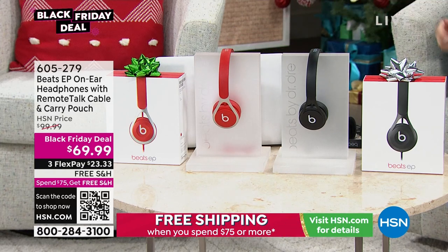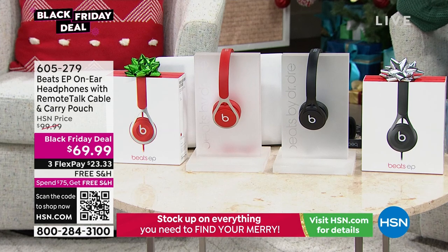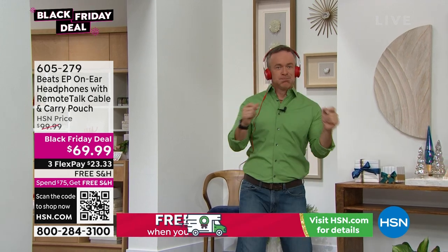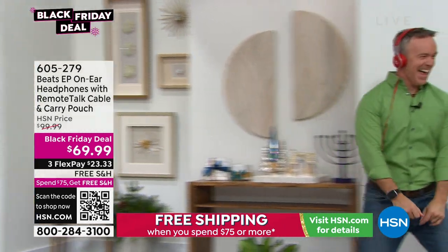I have two color choices left: black and red. Think about the people on your holiday gift list that love music, podcasts, audiobooks, or love to dance. It is from Beats, and we finally have them back — it took us a year to get Beats back in the studio. Last holiday season they were gone by November 30th.